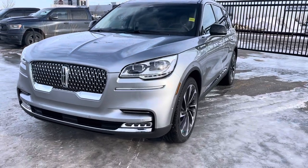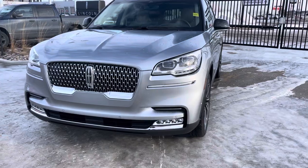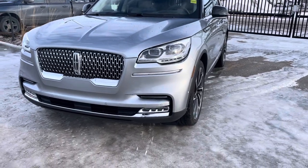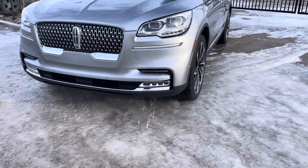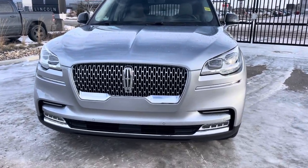You have these beautiful LED adaptive pixel headlights, thanks to the upgraded illumination package, which also gives you upgraded LED fog lights to match. And that Lincoln logo in the front grille lights up for you, which is really nice.